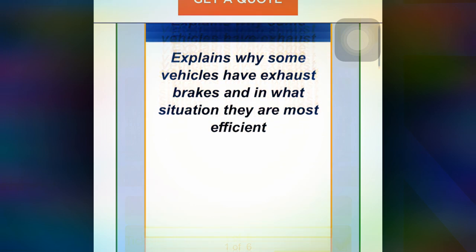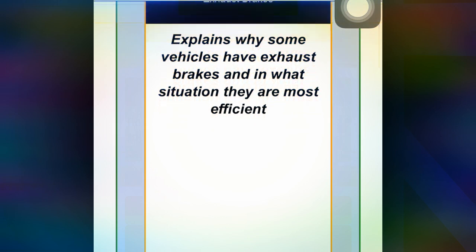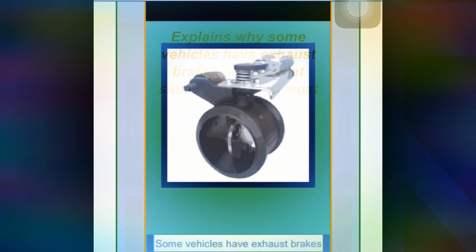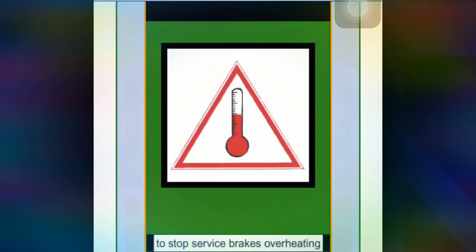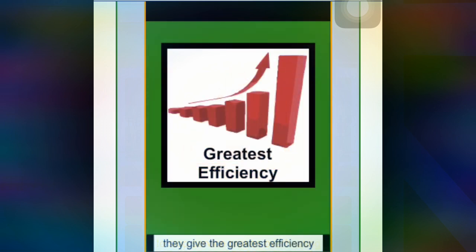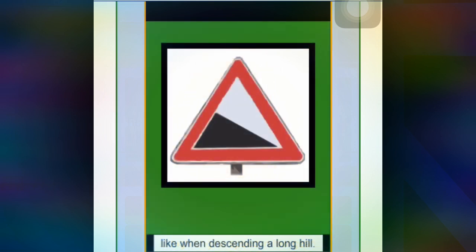Next lesson explains why some vehicles have exhaust brakes and in what situation they are most efficient. Some vehicles have exhaust brakes to stop the service brakes overheating. They give the greatest efficiency at high engine speed on long hills, like when descending along hills.